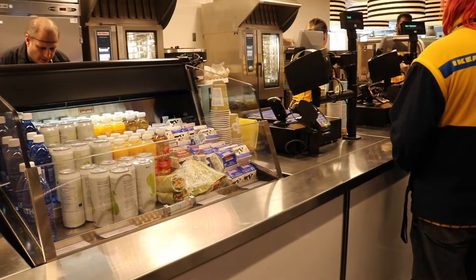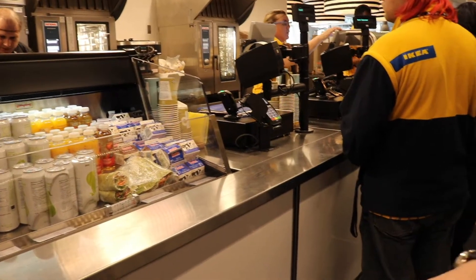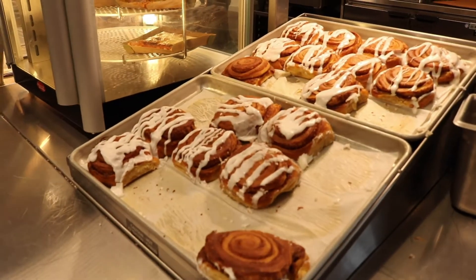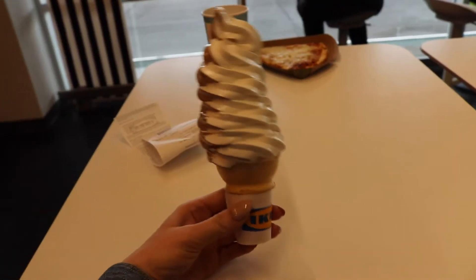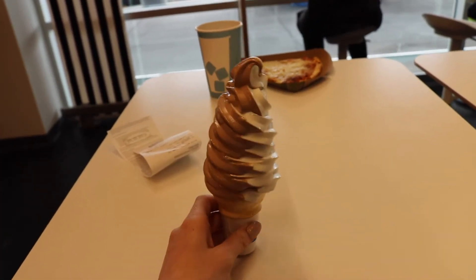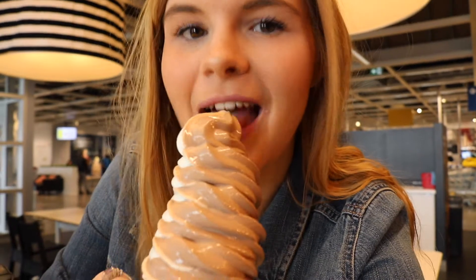We're waiting in line now to get some frozen yogurt. It's so good apparently, so I'm so excited to try it. Look at these cinnamon bags — I wish I got one, they're so good. I just got this and look at it. It's not even ice cream actually, it's frozen yogurt. Super excited to try it. Taste test — oh, it's so good! I like it a lot.